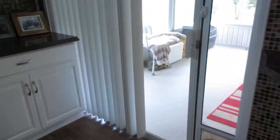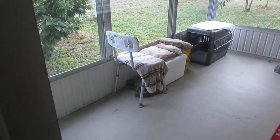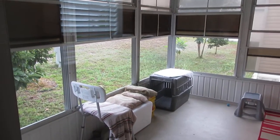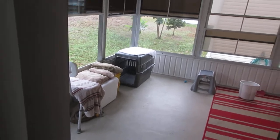Off to the back we have the little back porch. It has those plastic windows and screens so you can let some air in.